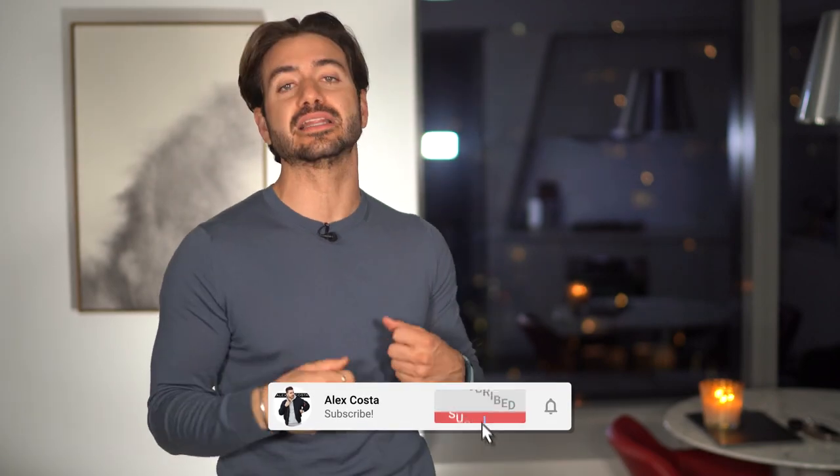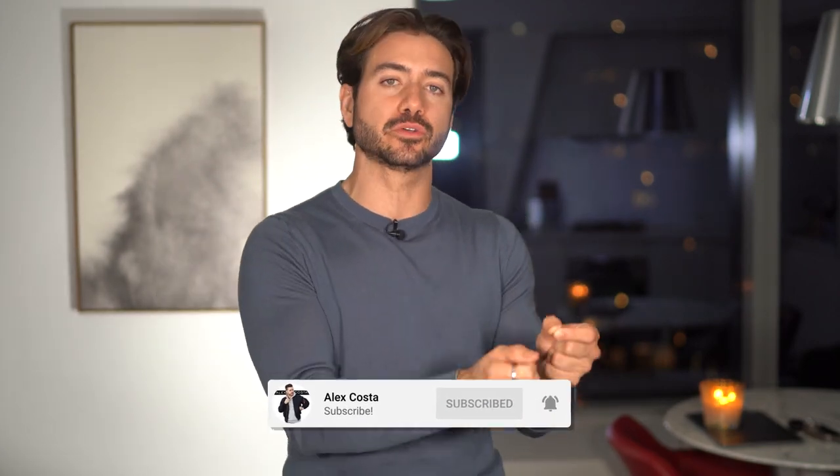What's up everyone? Welcome back to my channel. My name is Alex Costa and believe it or not, 2021 is almost over. It's time to start thinking about your goals and your resolutions for the next year and it's time to look and feel your best, because most of us are going to have health and fitness goals for 2022. Today's video is all about stylish ways to look your absolute best while crushing your workouts and fitness goals.